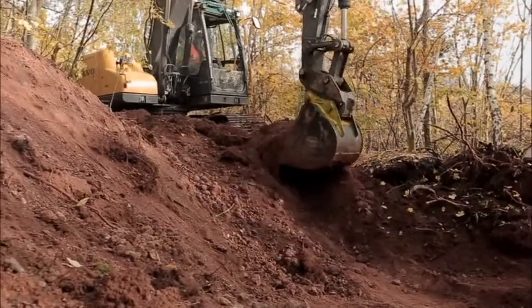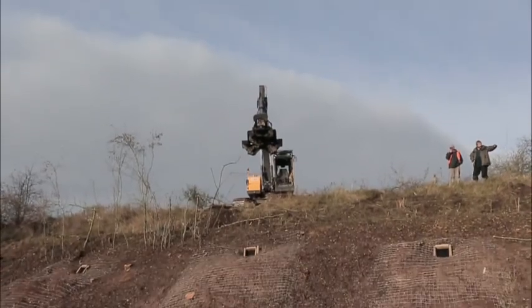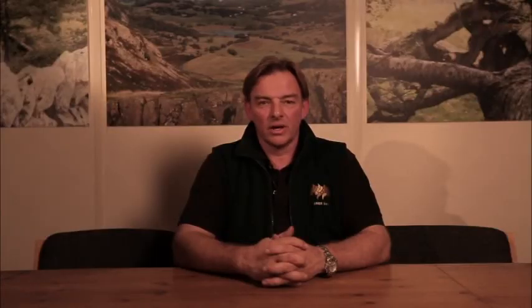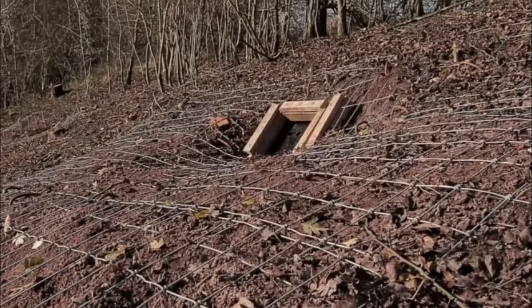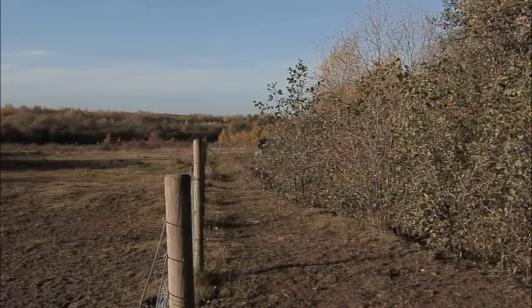Once the artificial set is completed, the set closure programme can get underway. This requires the fitting of specially designed badger gates which can be set in both one-way and two-way modes. In addition, the ground aprons surrounding the sets would then have to be netted to prevent dig-back from around the edges of the gates. In this instance, it has been decided that a perimeter exclusion fence should be employed in conjunction with the gates and ground netting to the set entrances.